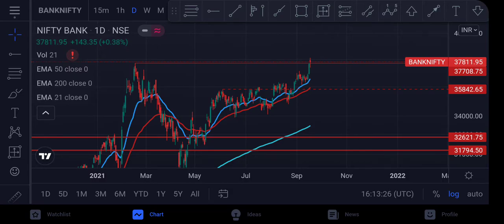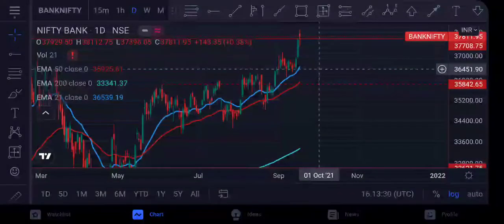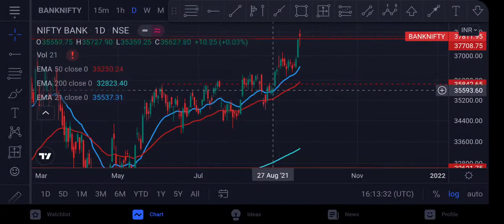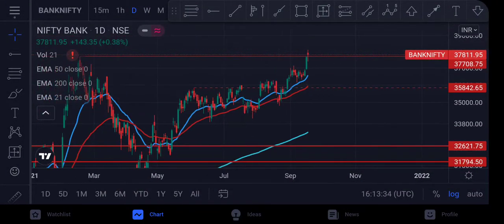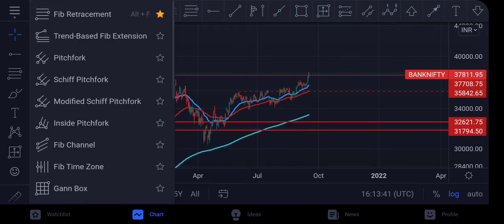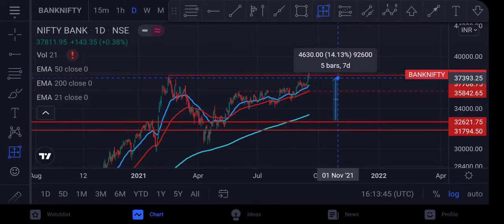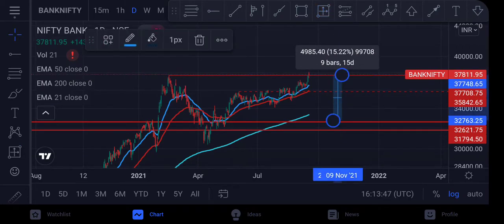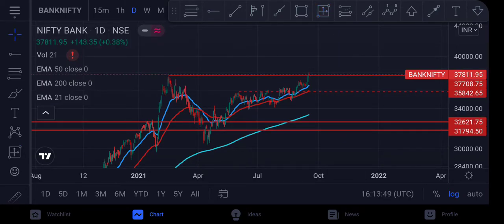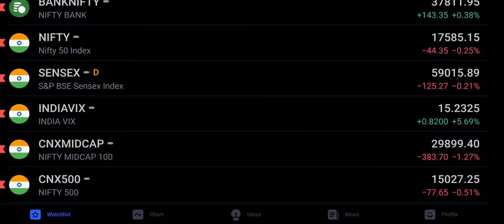Bank Nifty is moving above all major moving averages — both the 21 and 50 moving averages are acting as good support. It hasn't run up much like Nifty either; it has only risen about 14 to 15 percent from its January high, so the best risk-reward ratio right now is in Bank Nifty.